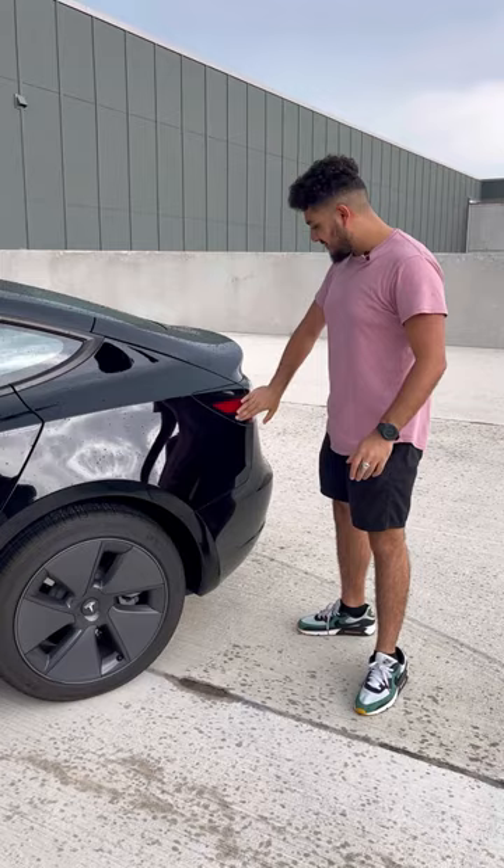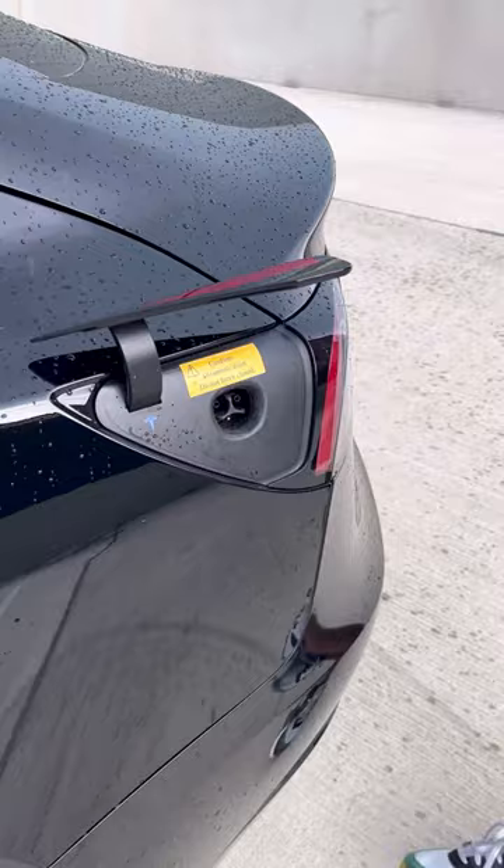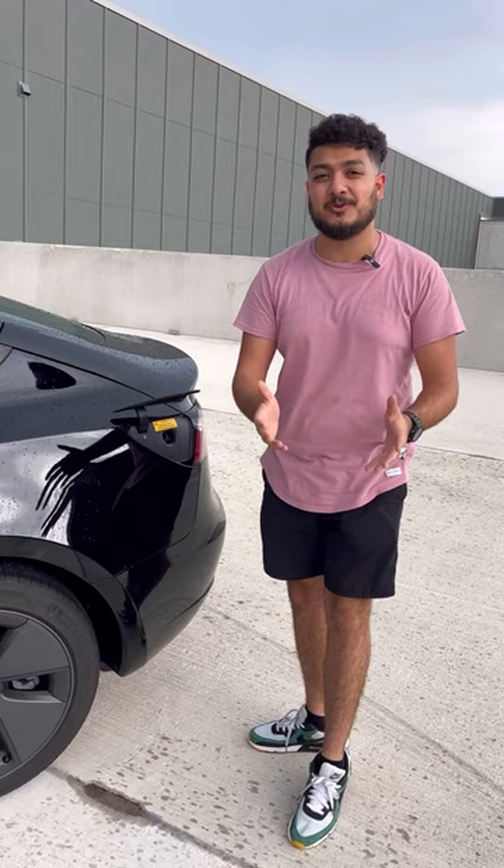First things first, no gas — full electric — meaning that this thing with a full charge will cost you right around $20, versus anywhere from $40 to $80 for a full tank for a gasoline car nowadays.